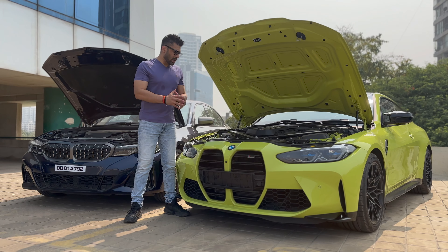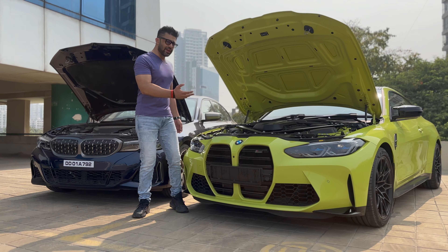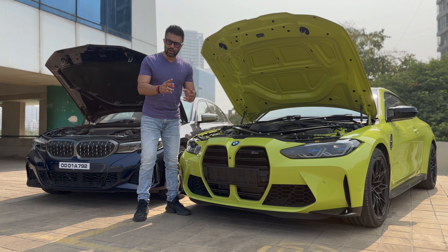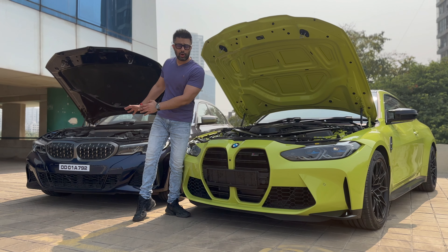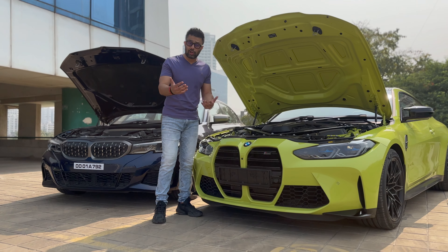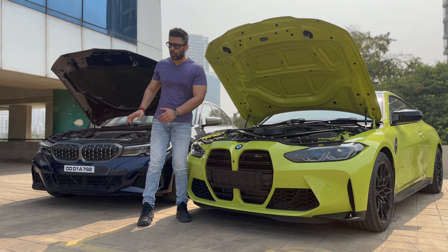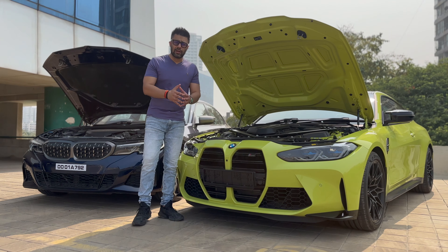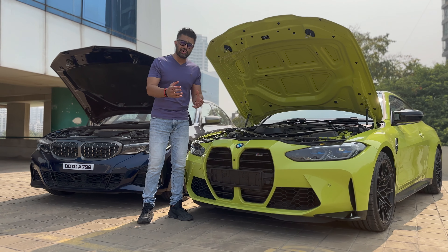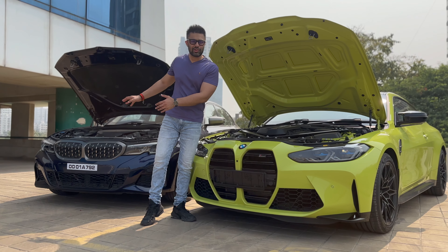Now the differences. The two major differences that distinguish the S58 from the B58: Point number 1 is that the S58 uses two turbochargers versus a single twin-scroll turbo for the B58 — this is where the S58 makes the bulk of its power. Point number 2: the S58 uses two air ducts versus only a single air duct for the B58. Now let's look at the minor differences, upgrades, and part changes in the S58 that distinguish it from the B58.